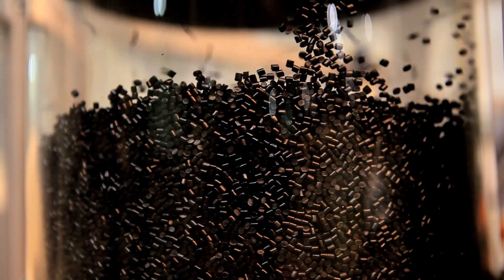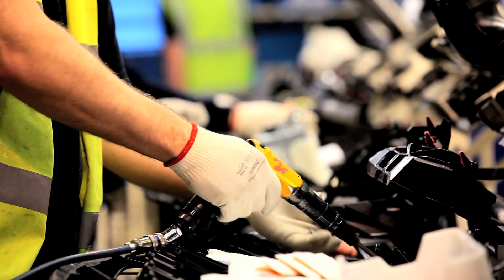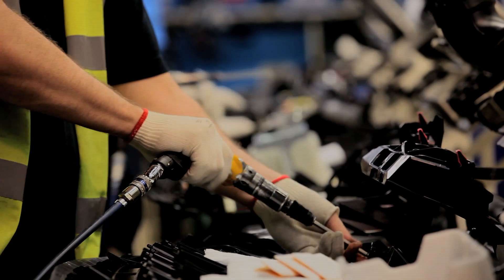Any scrap parts that we get, we can put into a big granulating machine, re-grind it and then remake the parts. So there's actually very little waste. We don't actually send anything to landfill. Everything that you see in the shop — in plastics and in Toyota — is recycled.